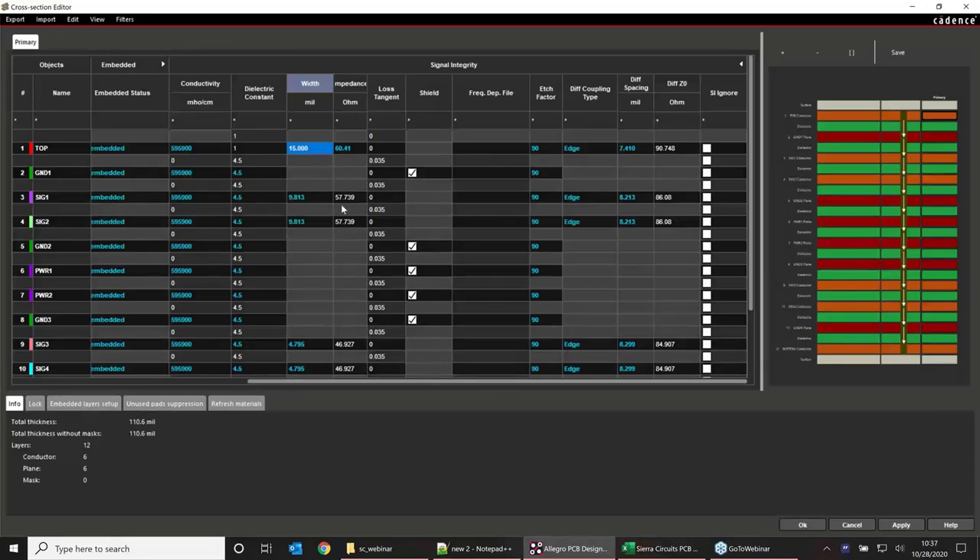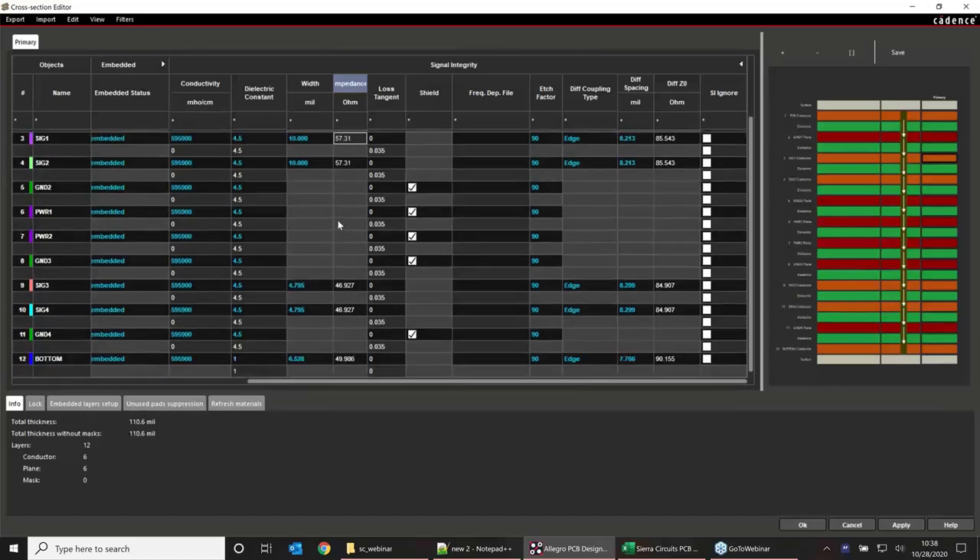For internal layers, targeting 60 ohms yields 8.89 mils — you might round to 9 or even 10 mils if that's more achievable for your process, which gives an impedance of about 57 ohms. So you can kind of play around with this number. There's symmetry in our stack-up so it will be the same for the corresponding layer pair. That's how you can start achieving your impedance and figure out ballparks for where you need to be.